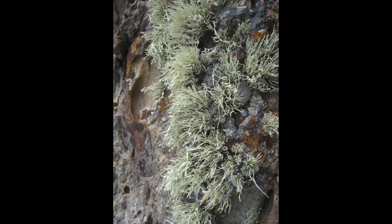Lichens come in four varieties: squamulose, crustose, fruticose, and foliose. This is an easy initial way to categorize them by appearance, and it also shows how much variety there is in lichens.